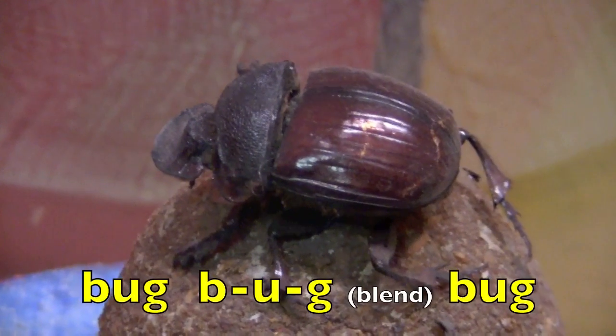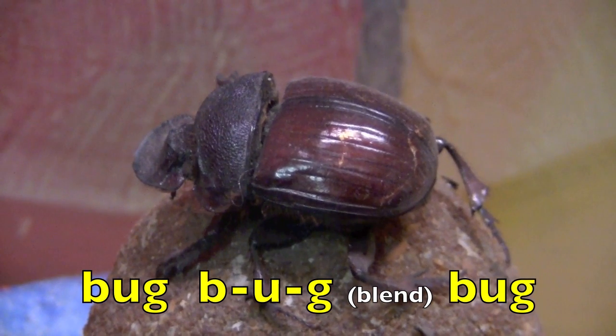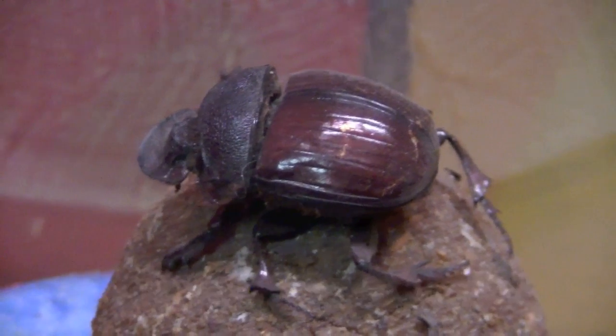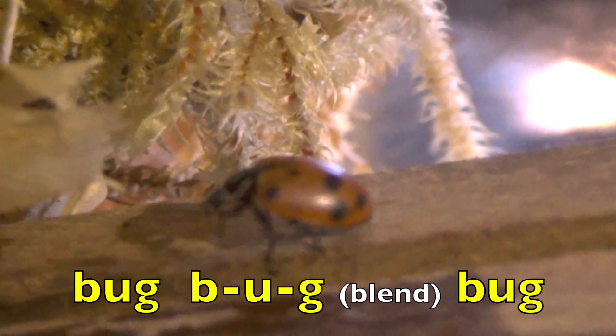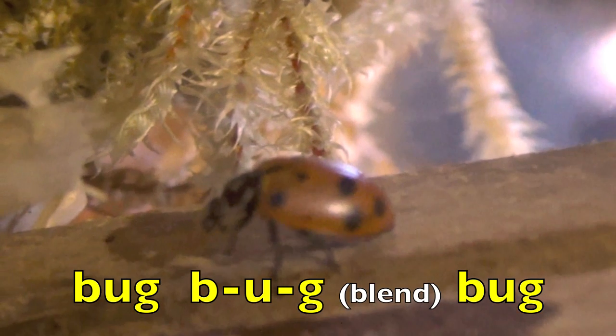Bug. B. U. G. Blend. Bug. Again, please. Bug. B. U. G. Blend. Bug.